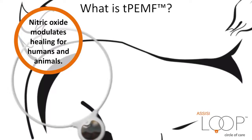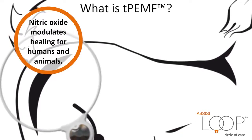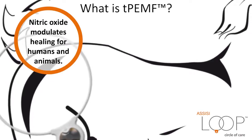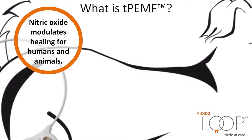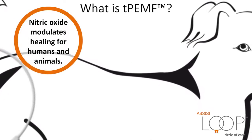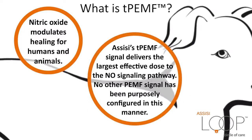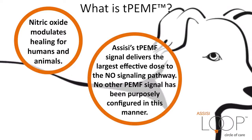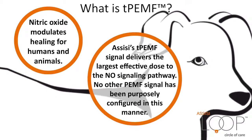Nitric oxide modulates healing for humans and animals. The compound is released when we exercise and when we're injured. Nitric oxide enables the body to naturally repair itself. Therefore, the Assisi waveform acts as a first messenger in tissue growth, repair, and maintenance. Assisi's TPEMF signal delivers the largest effective dose to the nitric oxide signaling pathway.